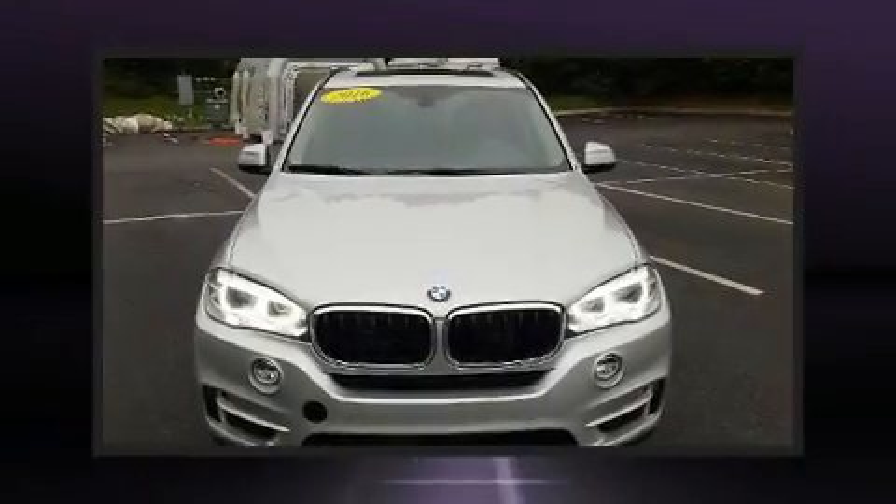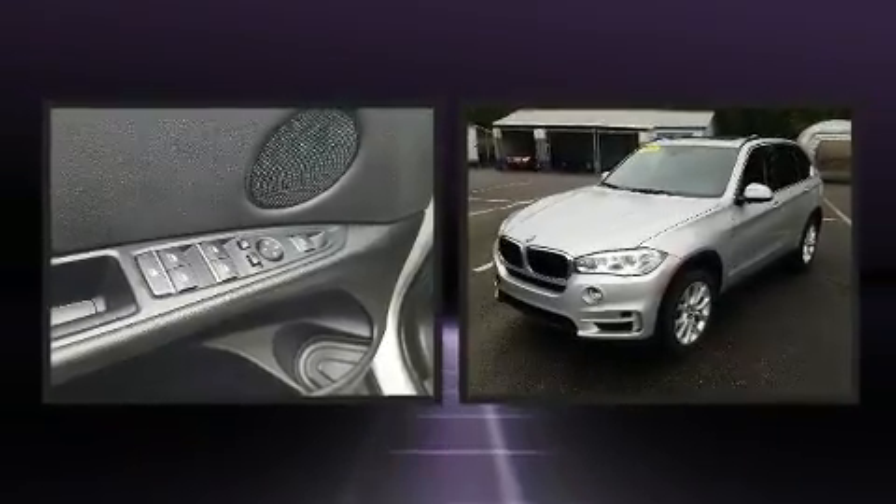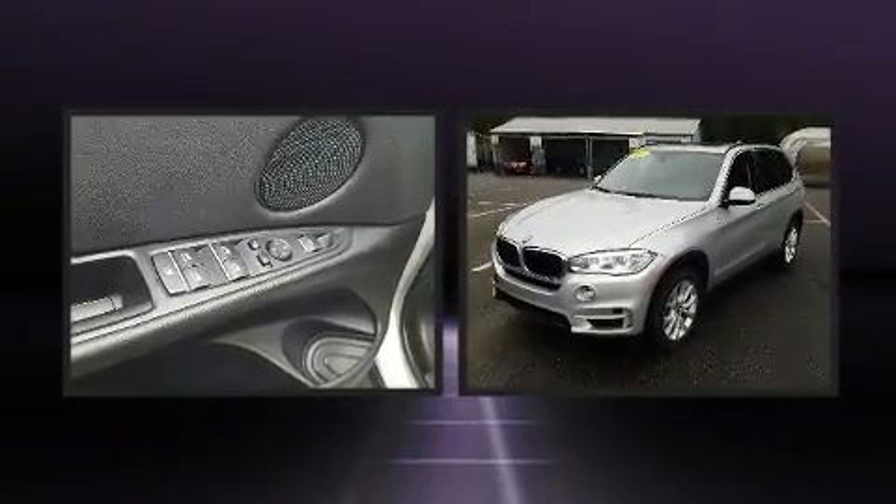Come test drive this 2016 BMW X5. With just over 30,000 miles on the odometer, you'll be impressed by a spectacular blend of technology, style, and refinement.